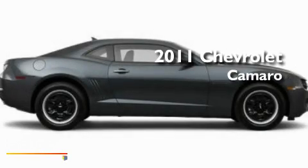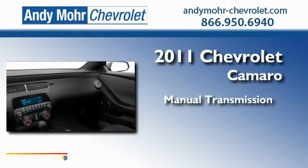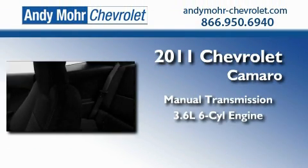This is a brand new 2011 Chevrolet Camaro. This car has a manual transmission and a 3.6-liter V6.